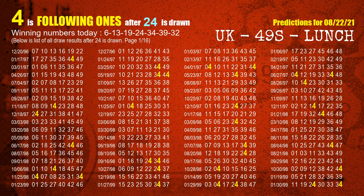The fourth winning number is 24. The most frequently following units digit is 4, when 24 is the winning number in last draw.